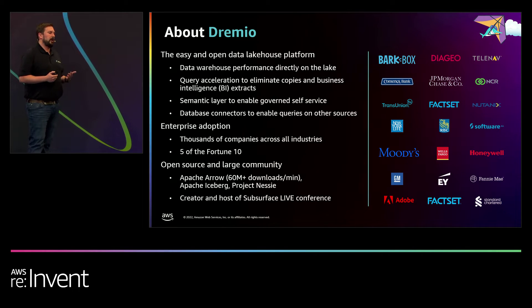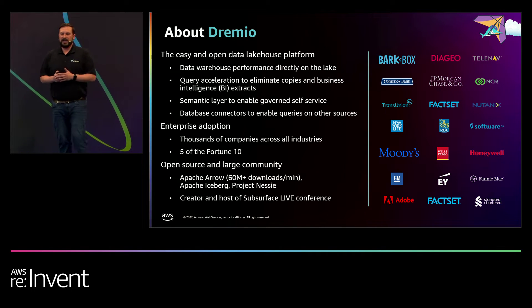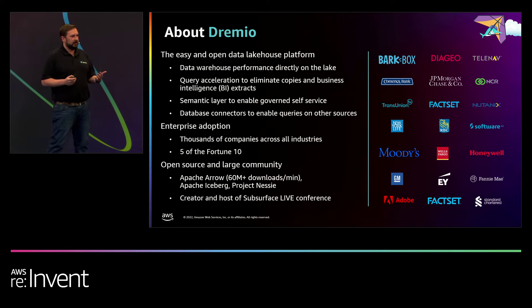Dremio is the co-founder of Apache Arrow, a columnar memory format that we released into the open-source community — it gets about 60 million downloads per month now. More recently, we were the founders of Project Nessie, which gives you a Git-like experience directly on the data lake. And we're also heavily contributing to Apache Iceberg table format as well.